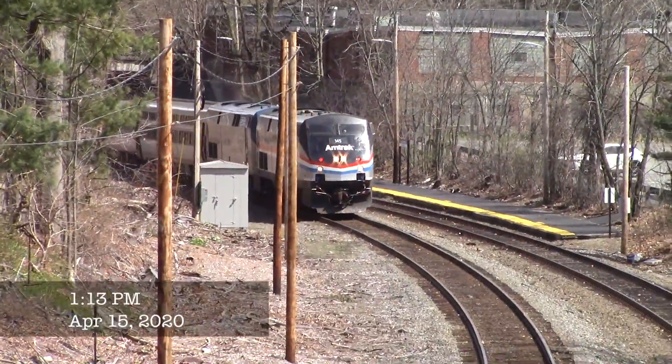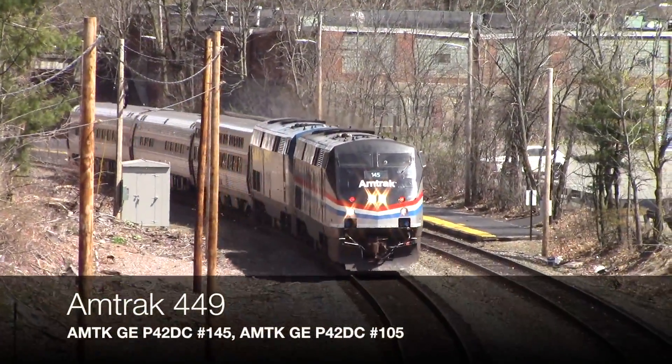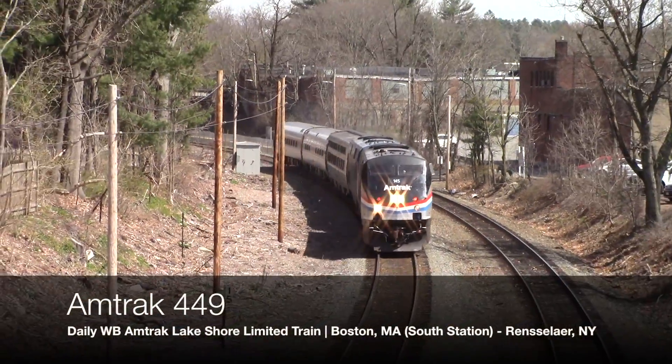On April 15th, 2020, I went to see Amtrak 449 with Phase 3 Heritage Unit number 145 with its marker lights on.